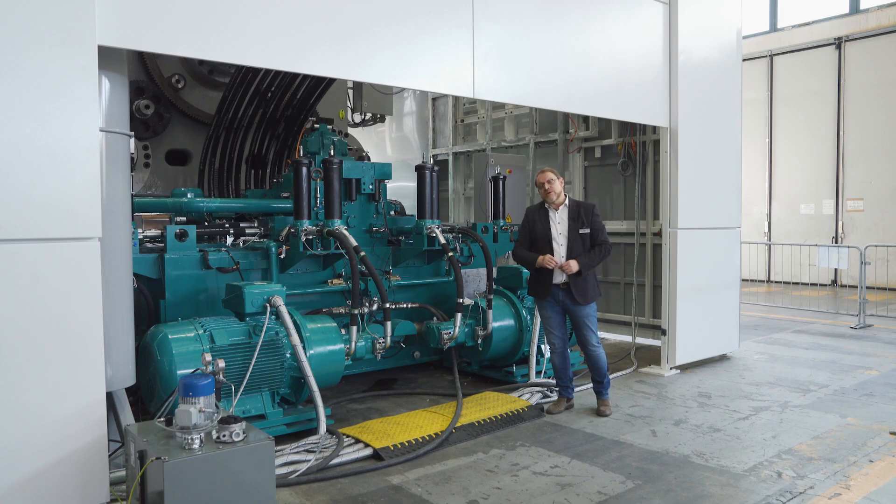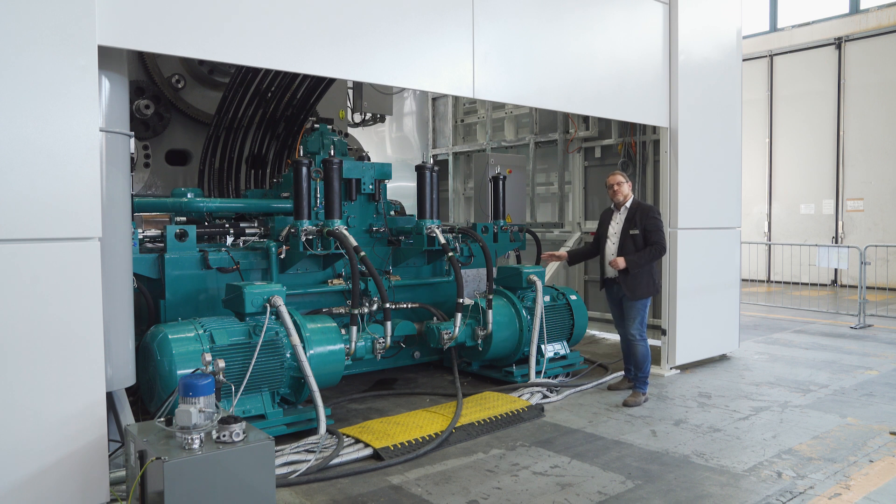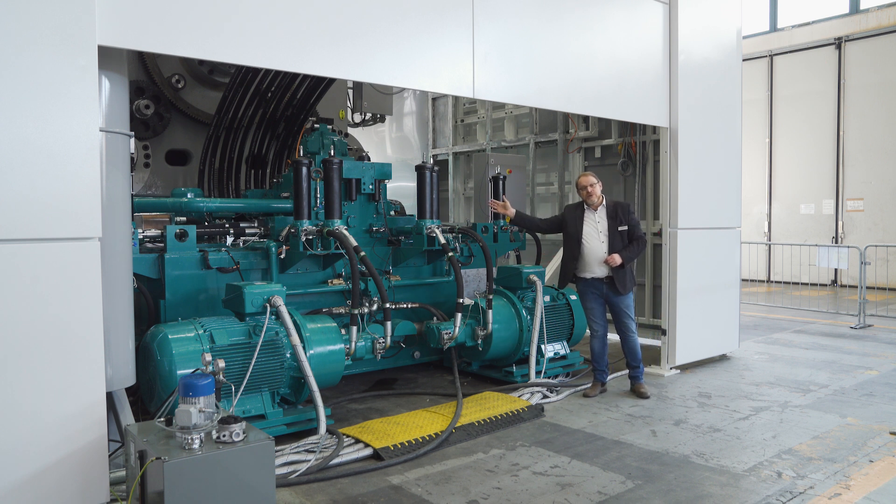We're able to do this by combining these pumps together with an auxiliary pump that we have on the injection end of the machine. So why don't we go now and have a look at the injection end and we can see how that pump works.